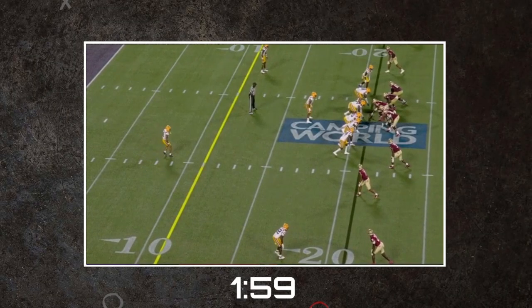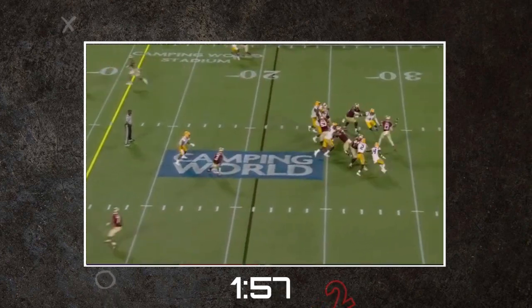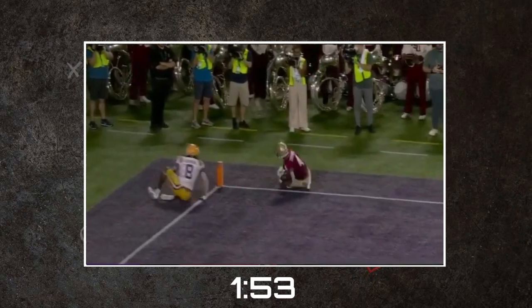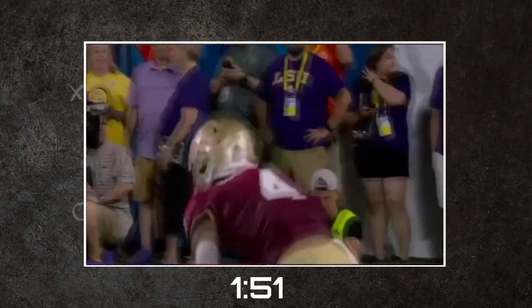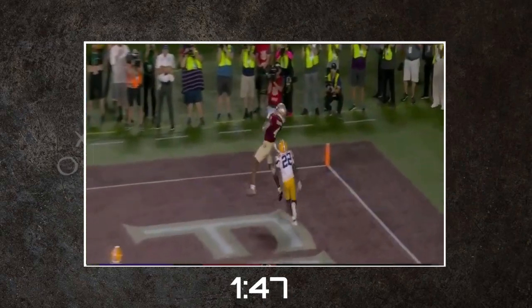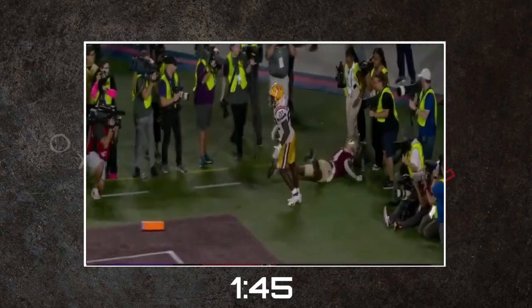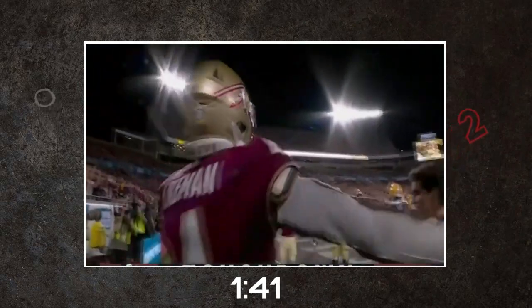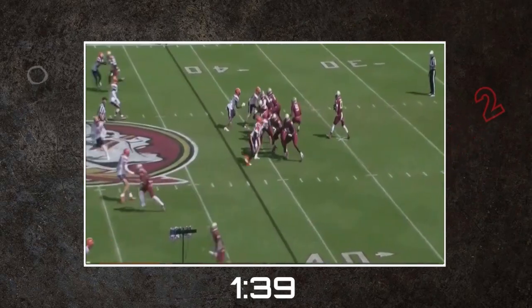Coleman's highlight reel is filled with acrobatic contested catches. His body control — attributable to his basketball background and incredible 6'4 frame — allows him to box out even the tightest coverage from defensive backs at the catch point and snag the ball. His catch radius is premium; he's able to reach high and avoid body catching, leaving the cornerback completely out of the play. If you're looking for a reliable emergency target when the defense has you in a bind, Coleman is your guy.